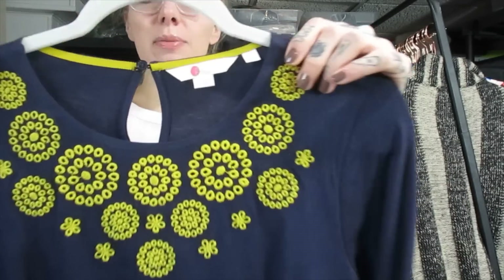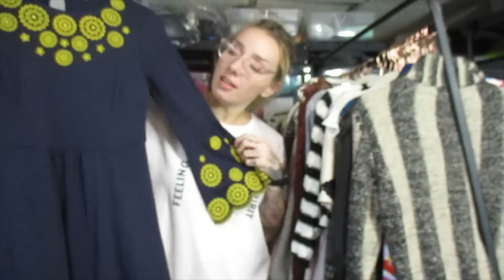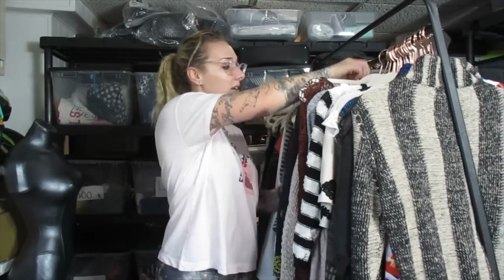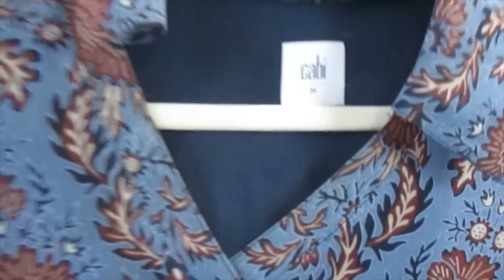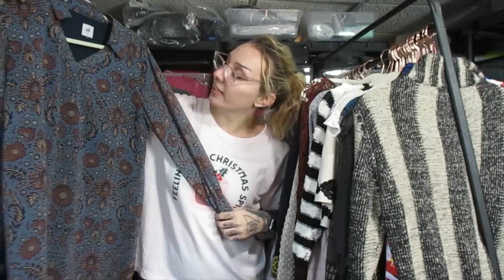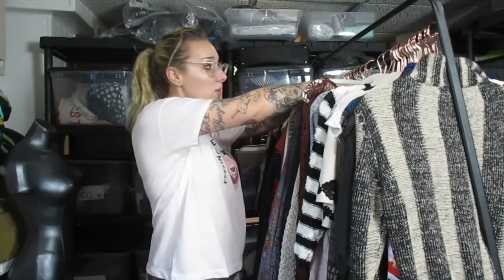This is a newer label Boden embroidered contrast color dress. I usually don't pick up Boden unless it's patterned, but this little embroidered accent works for me. I think I'll list this piece around $25. This is another new label Cobby pattern dress — I really like this pattern, it reminds me of the 70s. I have to look up the style, but I think I'll be able to get about $25 or $30 out of it.